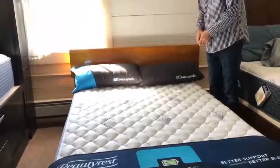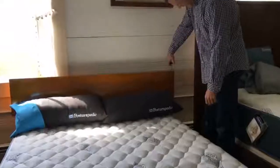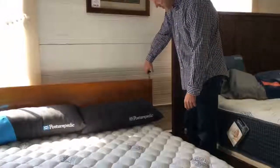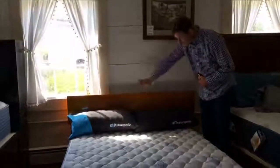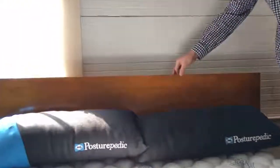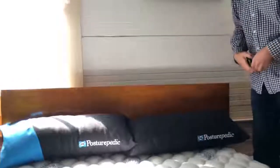I wanted to demonstrate how it fits underneath the window here. The headboard height for this particular bed is only 33 and a quarter inches, which is really small. It's got a really nice flat panel, simple solid hardwood, and it comes in a bunch of different colors. It's just really compact.